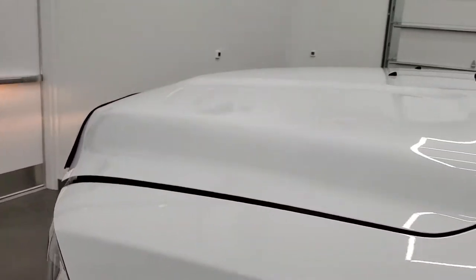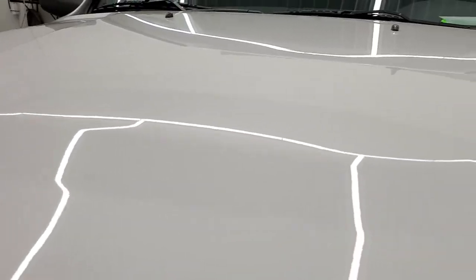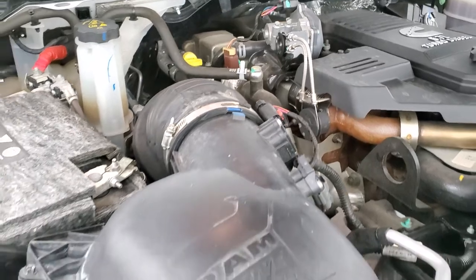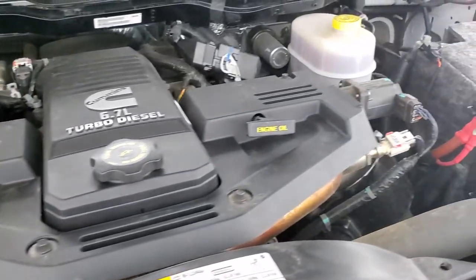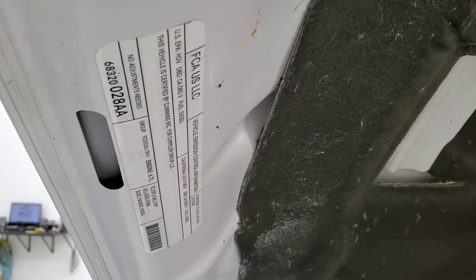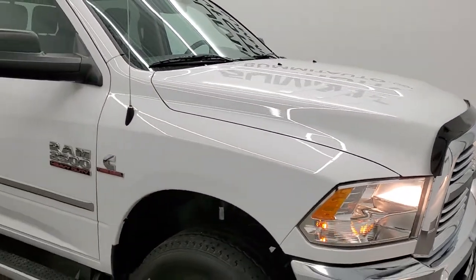I'd personally like to thank you for checking out the video today. Hopefully from this HD video you've been able to tell just how clean this truck is all the way around. Under the hood you have the 6.7 liter Cummins diesel. The engine bay is very clean and runs very smooth. Once again, this truck has been fully safety inspected by our service shop with a fresh oil and filter change, all fluids checked and topped off. This truck is 100% ready to go — I would highly recommend it from a quality and condition standpoint.